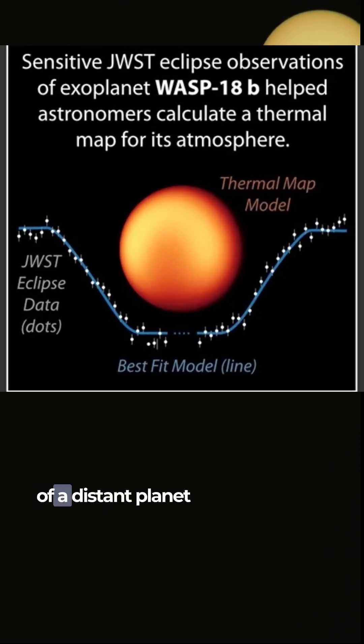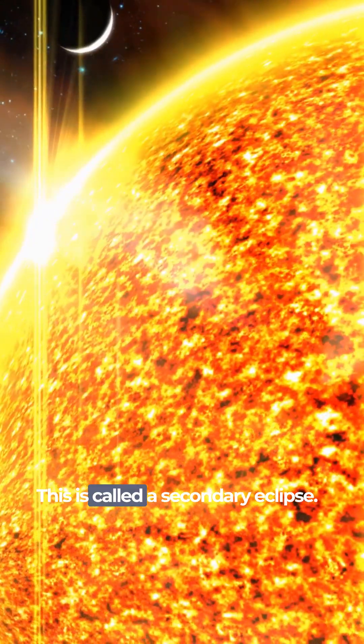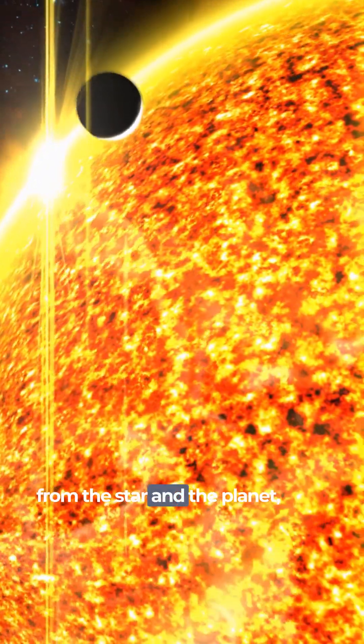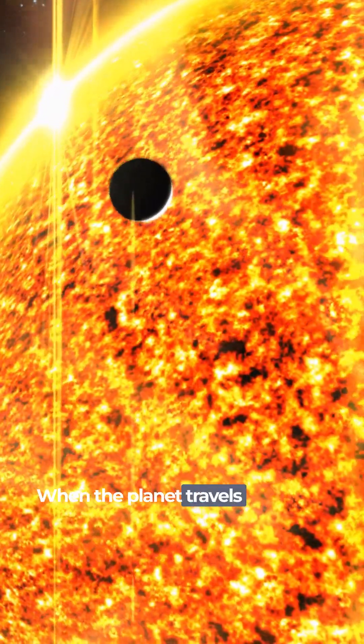Scientists made a temperature map of a distant planet as it passed in front of its star and then disappeared behind it. This is called a secondary eclipse. It allows scientists to read the combined light from the star and the planet, then refine the measurements from the star alone when the planet travels behind it.